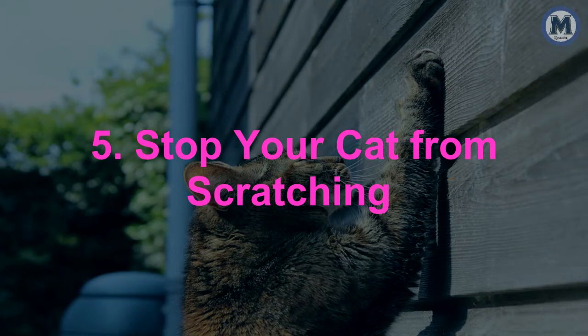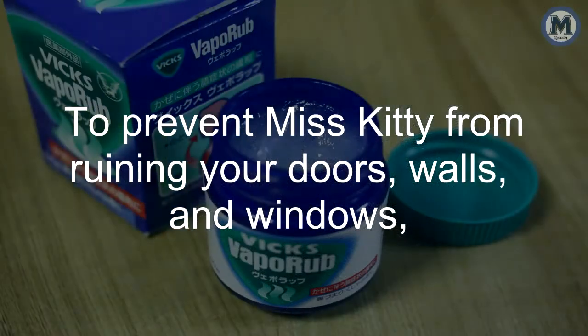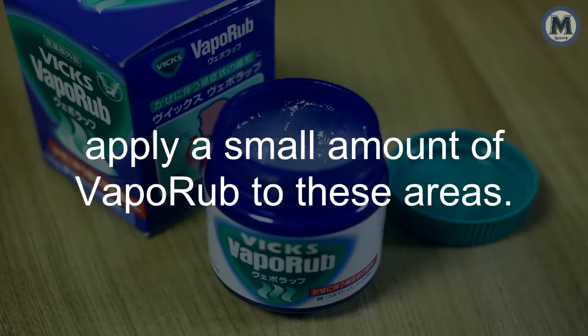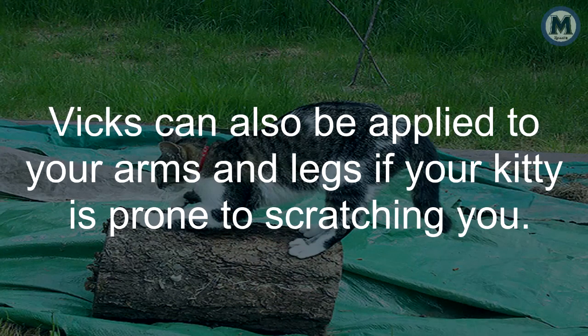5. Stop Your Cat From Scratching. Cats are notorious for scratching every hard surface they get their claws on. To prevent your cat from ruining your doors, walls, and windows, apply a small amount of VapoRub to these areas. Cats detest the smell and will steer clear. Vicks can also be applied to your arms and legs if your kitty is prone to scratching you.